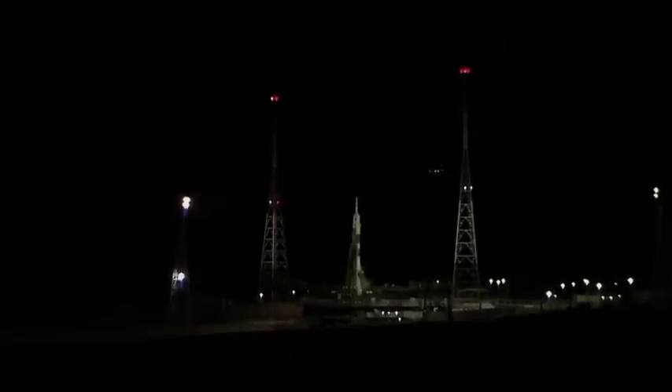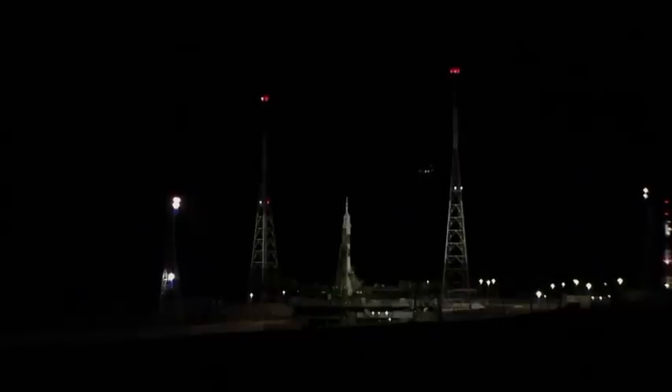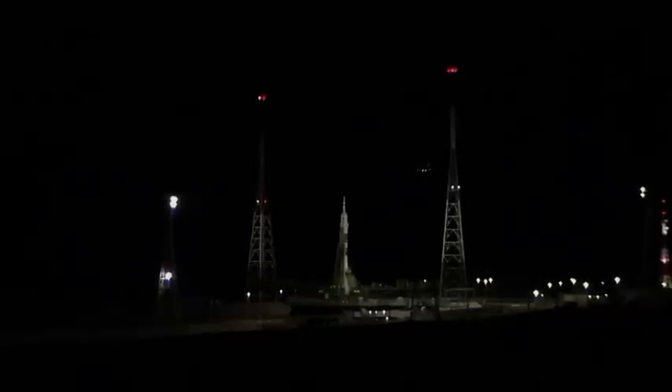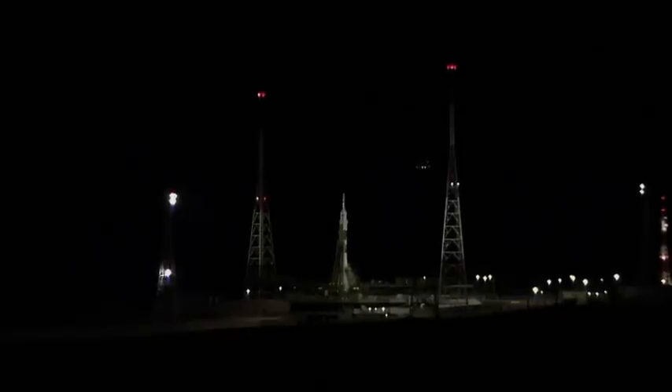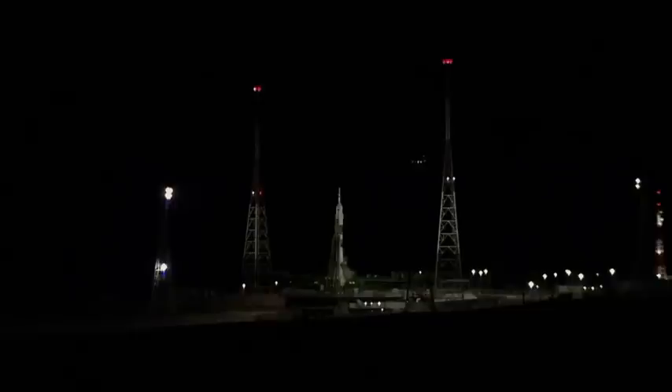Shortly the ground propellant feeds will be terminated to the launch vehicle and the launch vehicle will transition to internal power at the one minute mark. One minute, 30 seconds to launch. Soyuz is now on internal power and we have confirmed auto sequence start.